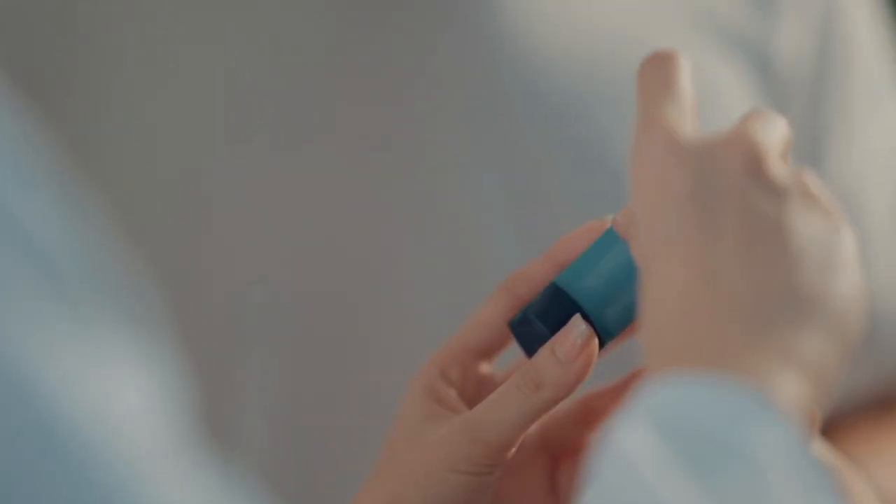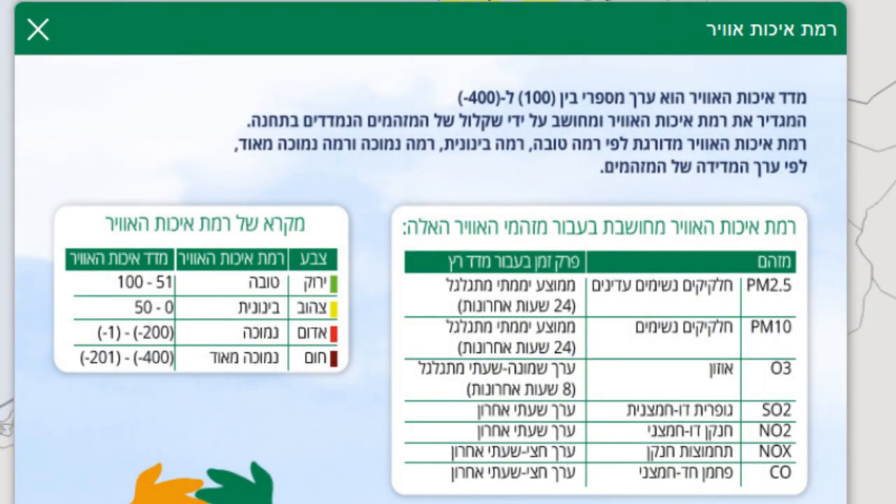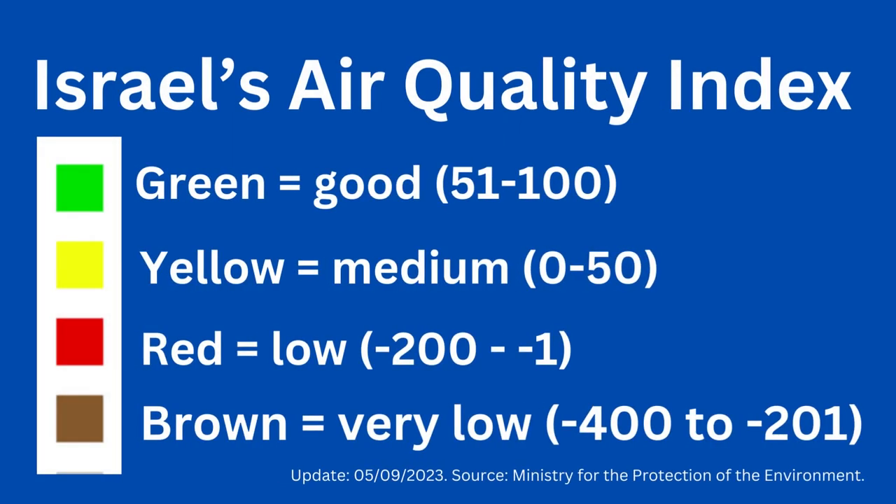The air quality index is abbreviated in most of the world as AQI — in Hebrew, it's Ramat Ikhut Avir. The Israeli index ranges from 100 to minus 400: 51 to 100 is green and represents the best air quality; 0 to 50 is colour-coded yellow and is medium; and from 0 through to minus 400 the air quality gets progressively worse, with the lowest category colour-coded brown and described as very low quality.